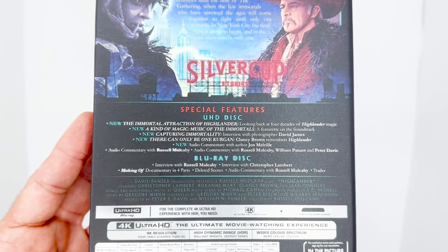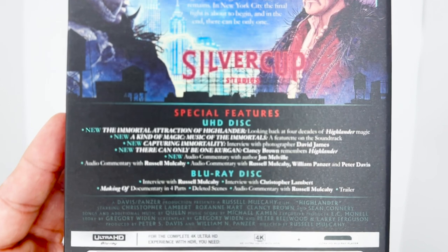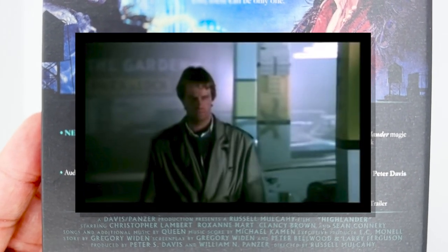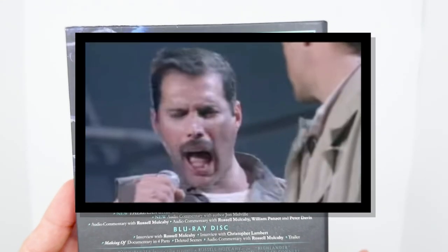And I wish they could have included the music video — yes, the Queen music video where Freddie Mercury sings 'Princes of the Universe' and the Highlander walks on stage out of the movie.